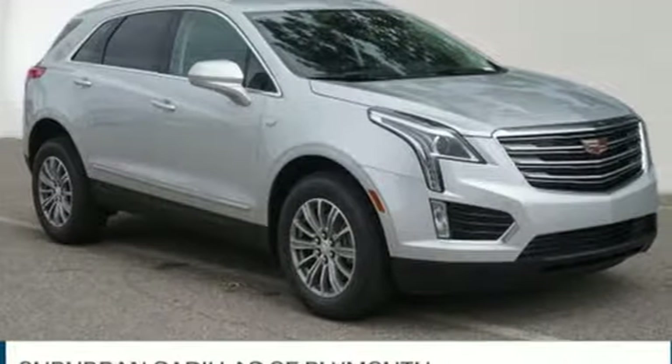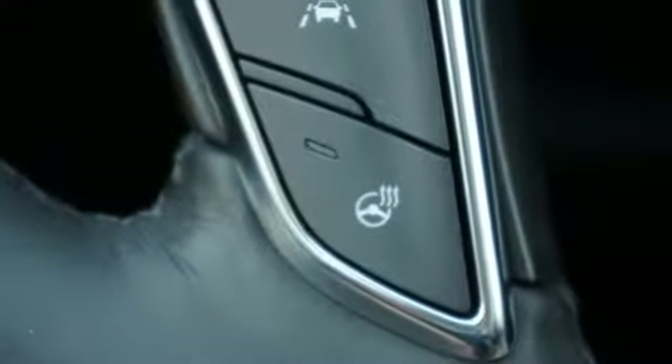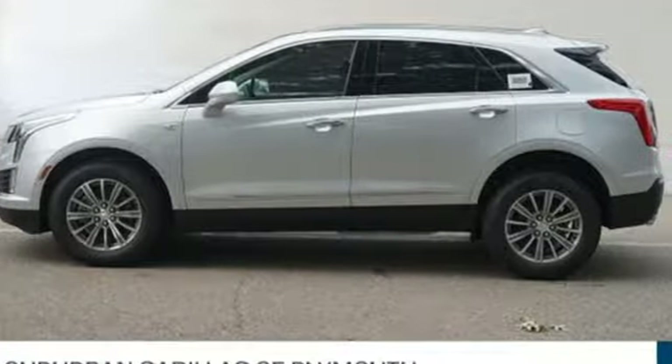To achieve greatness, one must dare to be great. Shape your world in a Cadillac. They say a journey begins with one step. In this case, it begins with a test drive. Start your next adventure today.